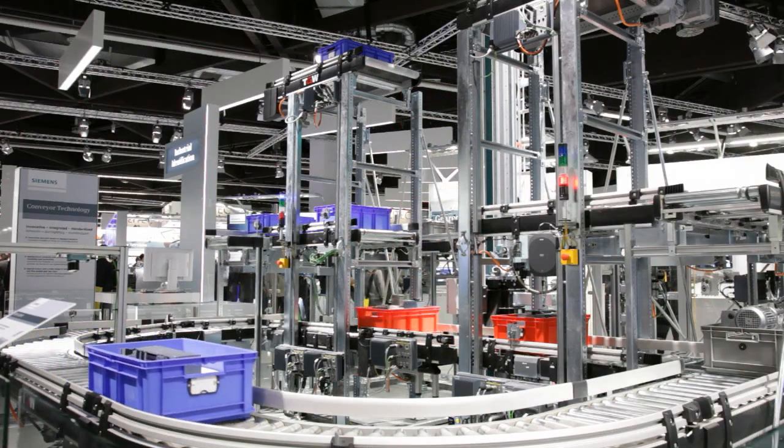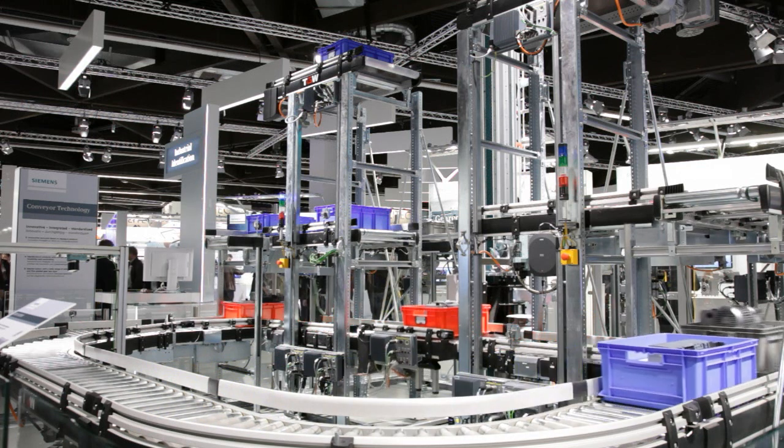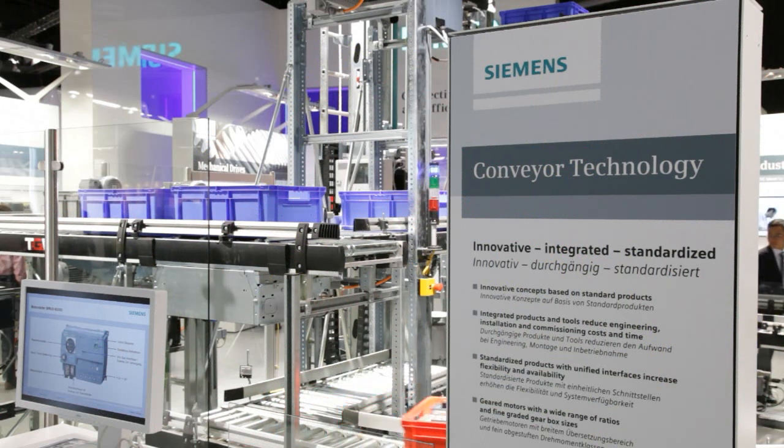Using consistent and standardized products and tools reduces the efforts for engineering, installation, and startup of conveyor systems, in whatever kind of industry they may be employed.